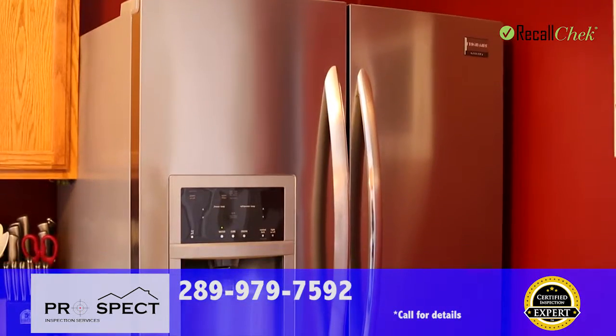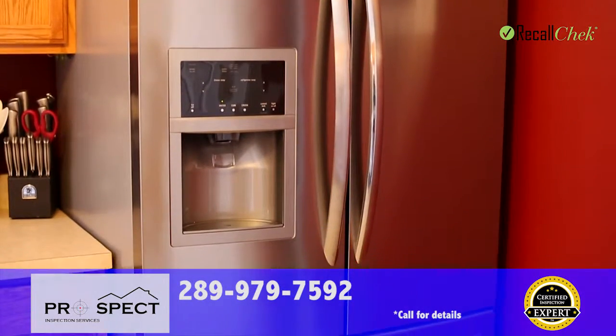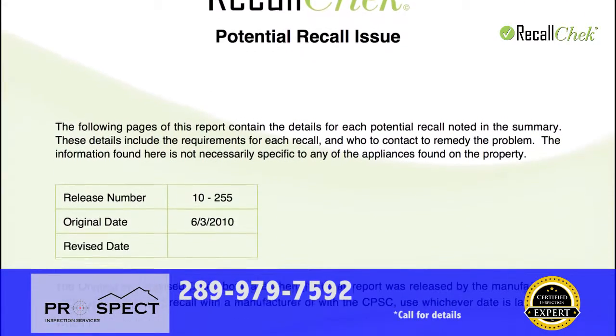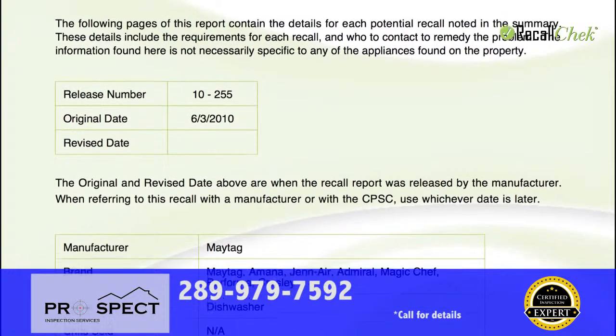Recall Check is a comprehensive recall report we provide for all of your appliances. If your inspector isn't providing you a Recall Check report, you're missing out on free repairs to known fire hazards.